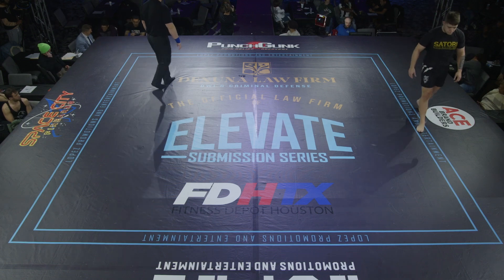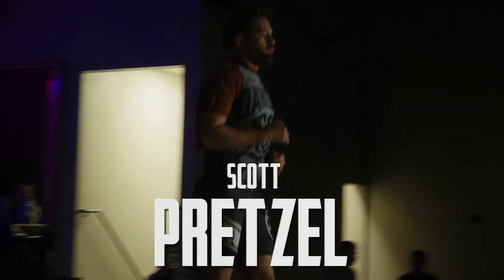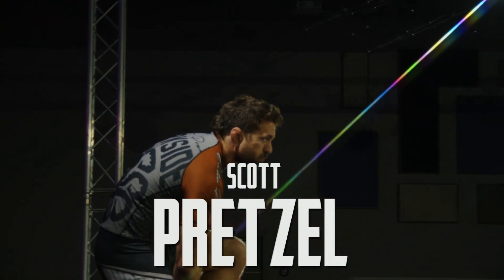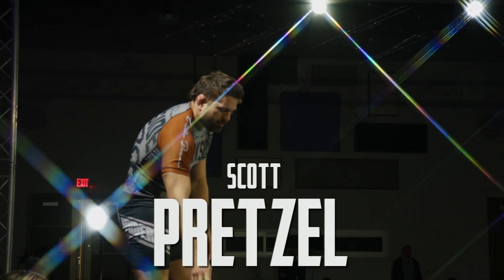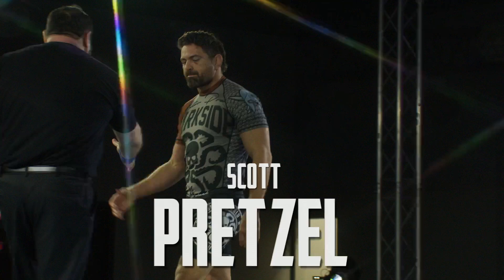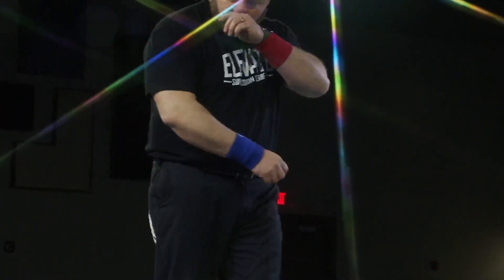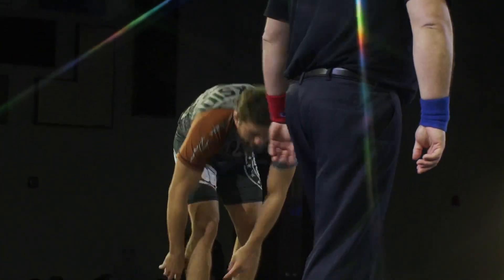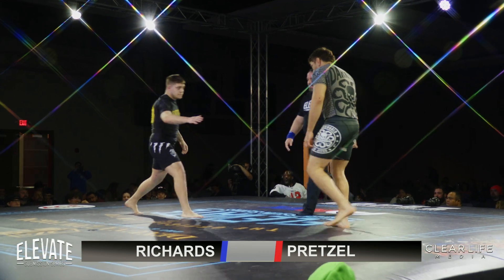And there you see his opponent coming from the commentary booth right onto the mat — Scotty P, Scott Pretzel. Folks, it should be a good one. Fasten your seat belts. Here we go. Josh Richards versus Scotty P.